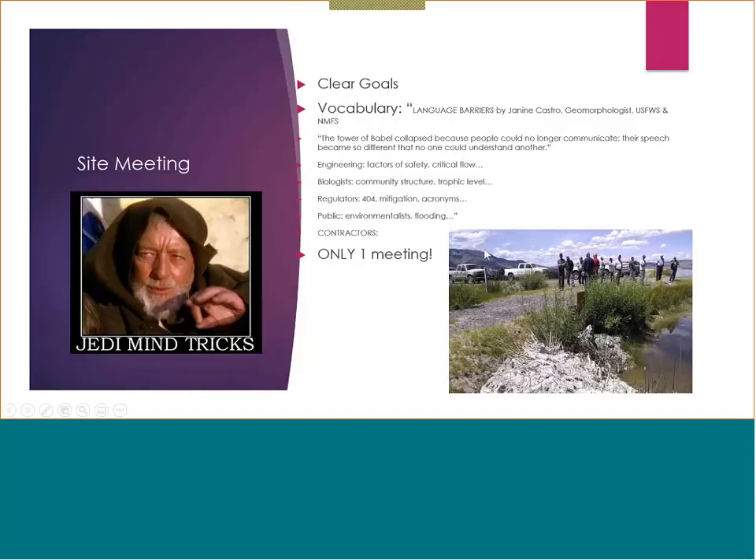When you're having a site visit, back to the clear goals — please talk through what the goal of the project is. It doesn't help when you get clustered up with vocabulary that some contractors get and some don't. I like to quote Janine Castro, who talks about how to communicate in different environments. If you're talking to engineers, there's different language; biologists, different language; regulators, different. For contractors, just be clear and offer up all of your reports, because some of them are going to want to read them.